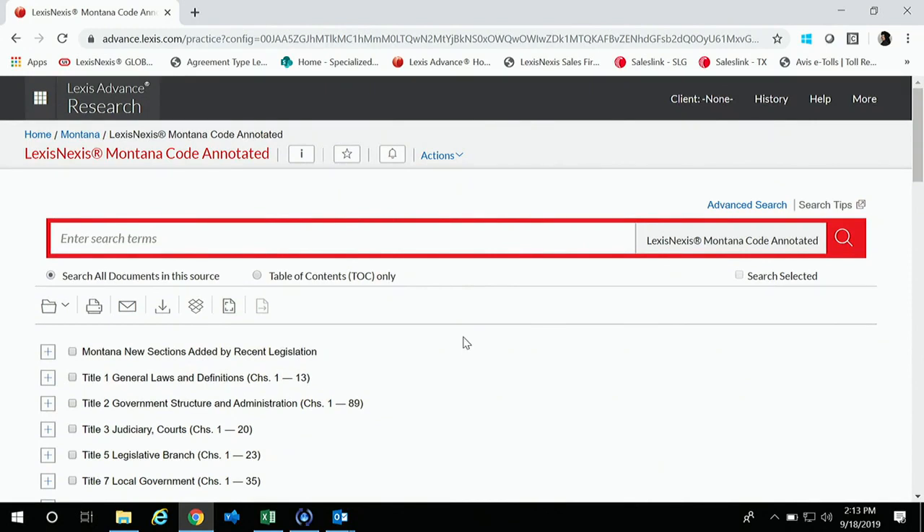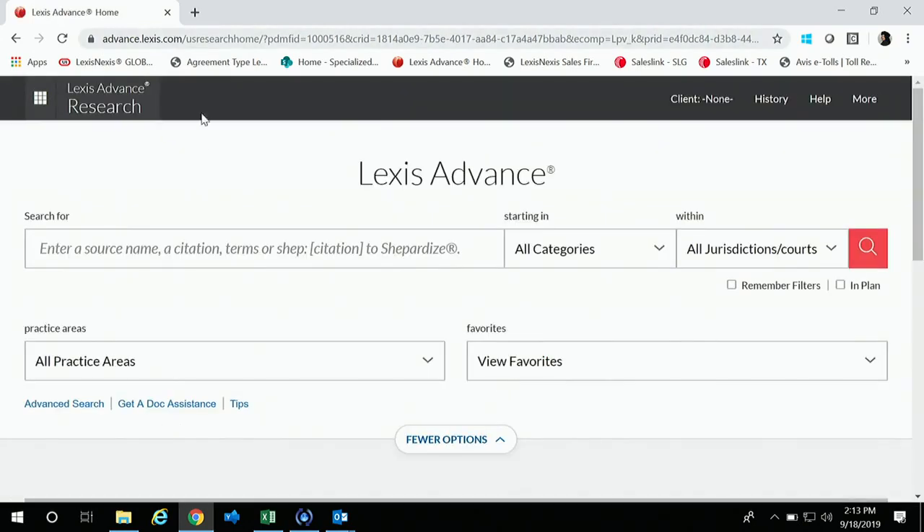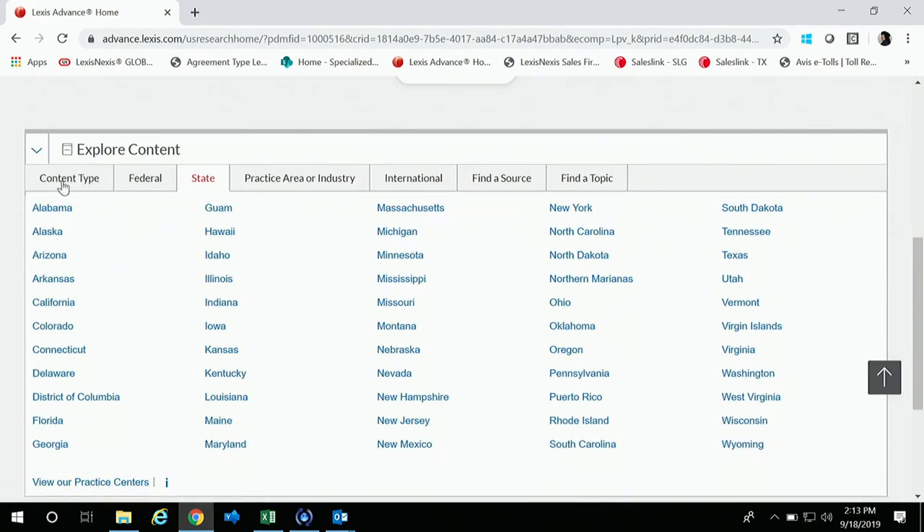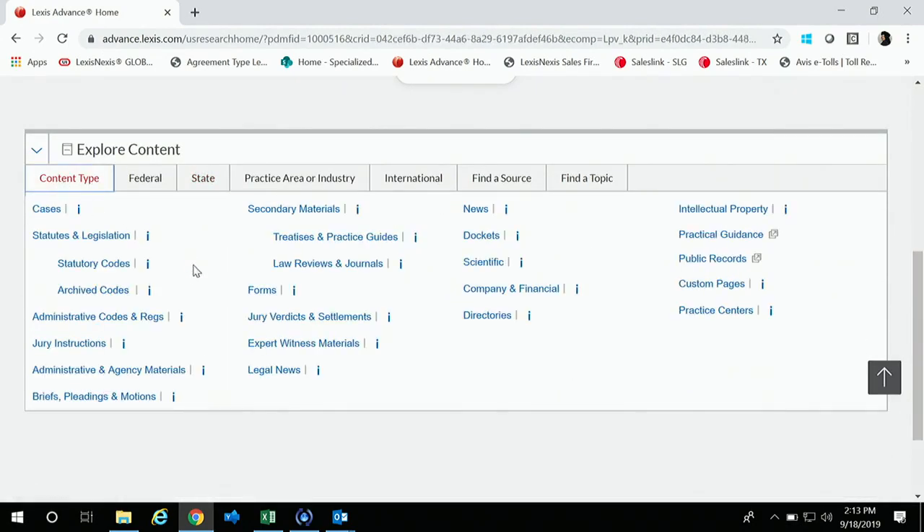Also, I wanted to point out your archived codes. We used to have a Browse button here, but they removed it and streamlined it into Explore Content. So if you're ever interested in looking at archived code versions, you'll get to that from Explore Content — go into Content Type and you can click into archived codes that way.